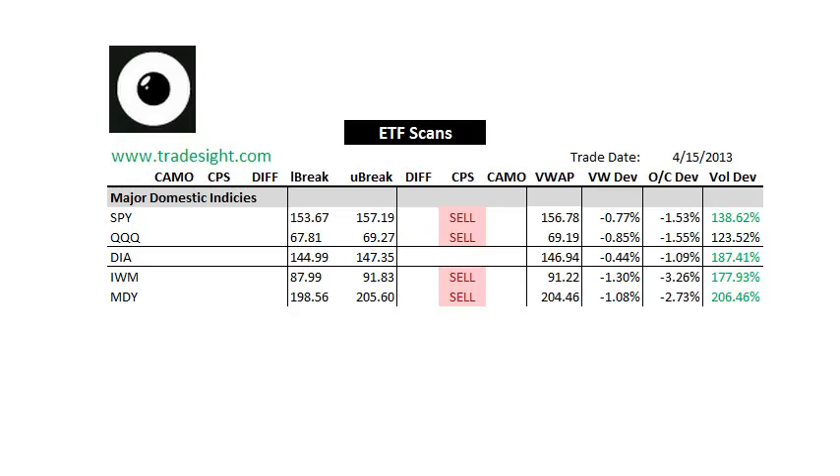Hello Traders, this is Rich Derrick from TradeSite. This is a look at the afternoon scans for our ETFs, for the coming session. It's going to be for Tuesday, April 16, 2013.